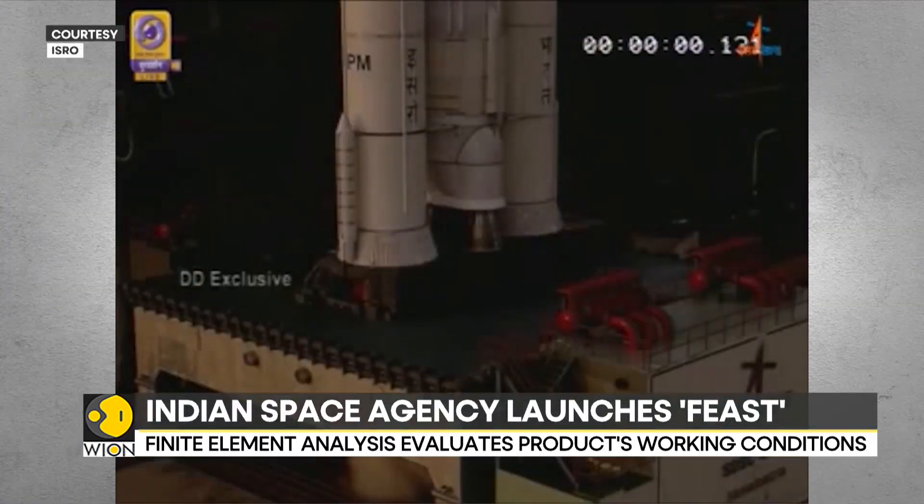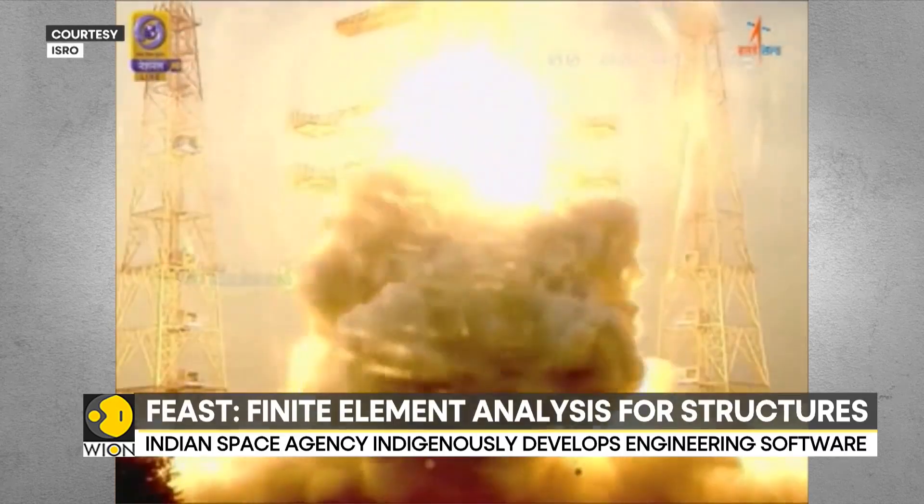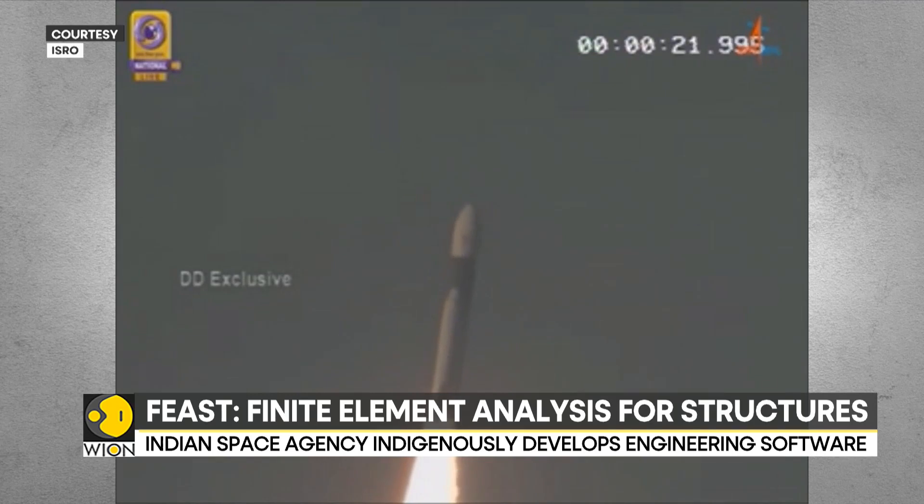India's Space Agency has taken a significant step towards indigenous software development. Earlier, India used to purchase sophisticated engineering-related software tools from foreign sources, which proved costly. But now ISRO's Vikram Sarabhai Space Center has perfected its own software named FEAST.